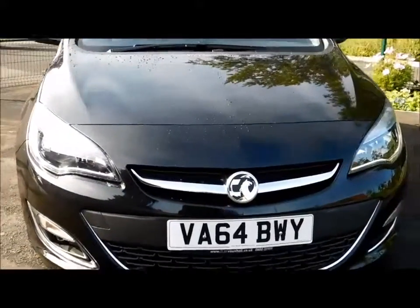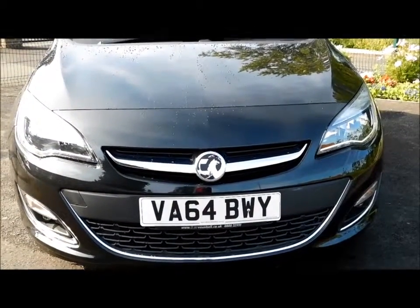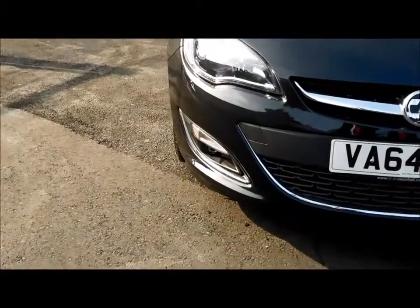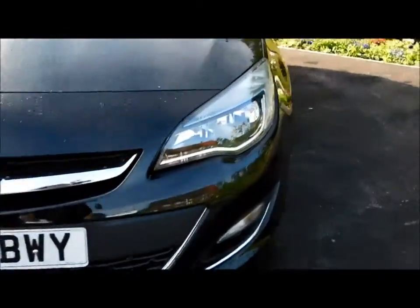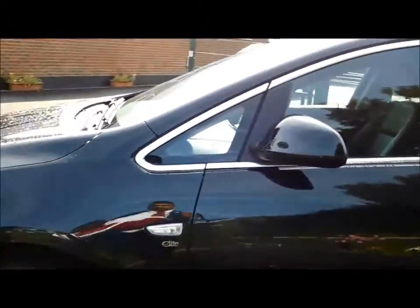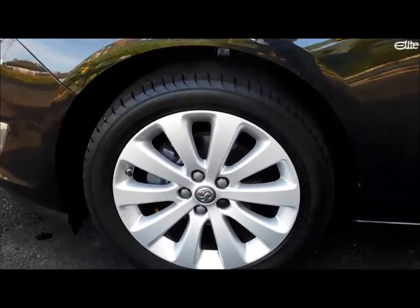Coming to the front of the vehicle, as you can see the Astra benefits from a front chrome grille and front fog lights. It also benefits from 18 inch multi-spoke alloy wheels, colour coded door handles and mirrors.